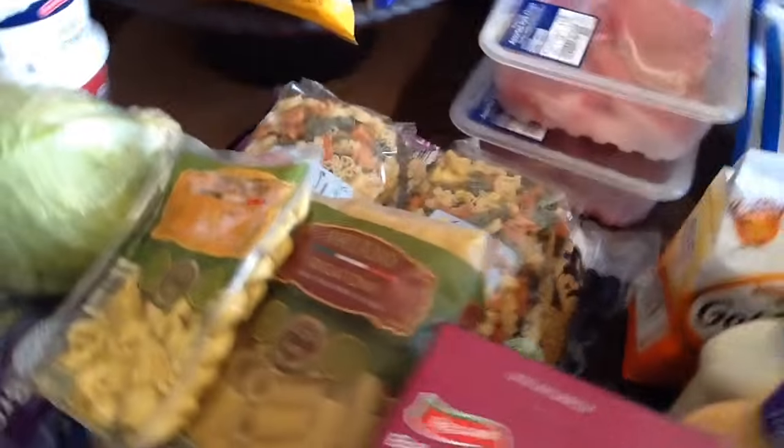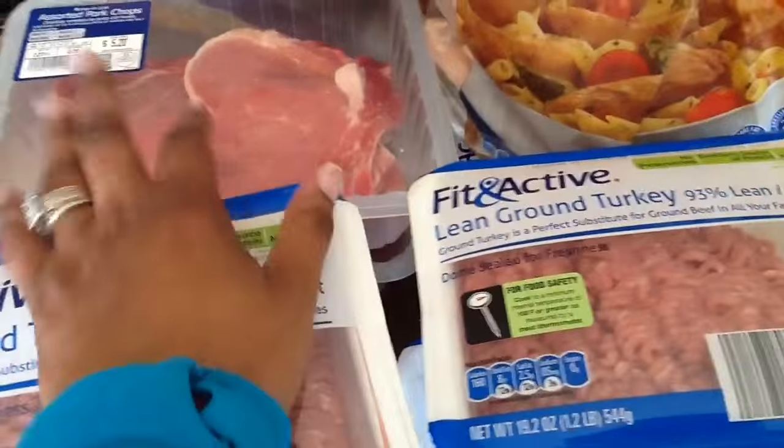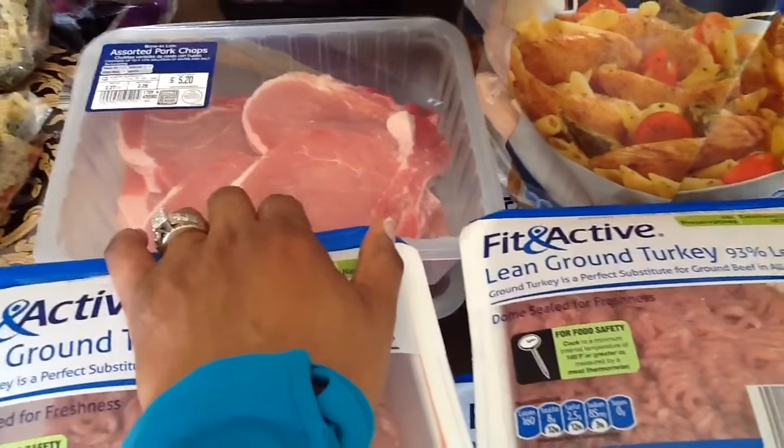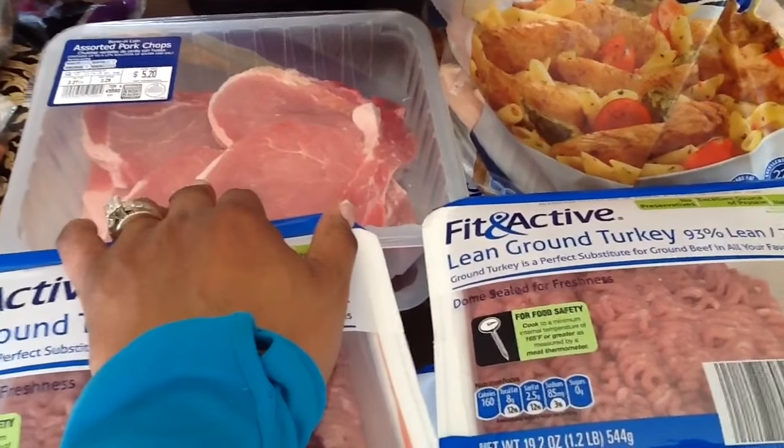Now let me get to my meat. I got two packs of pork chops. We don't eat pork very often, but sometimes I get tired of fish and chicken, so I do like to mix it up with some pork and beef here and there.